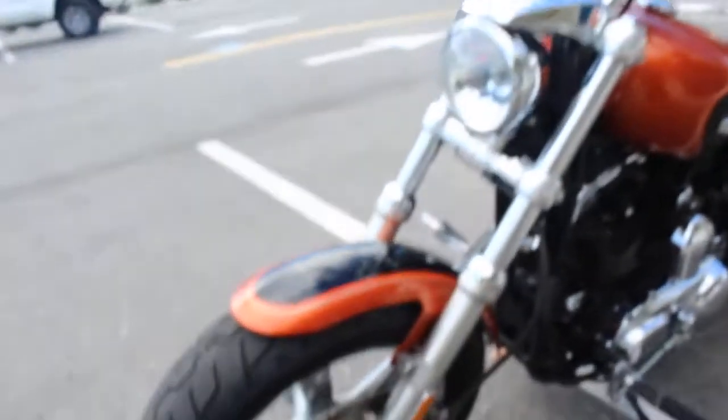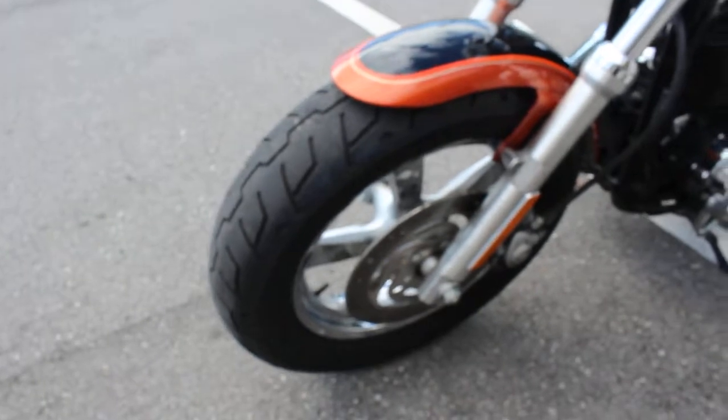Nothing else on the tank, the fenders, or underneath. We did look at that pretty closely.